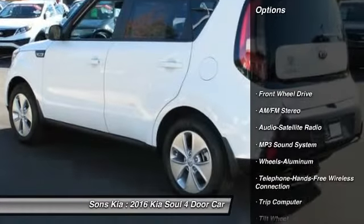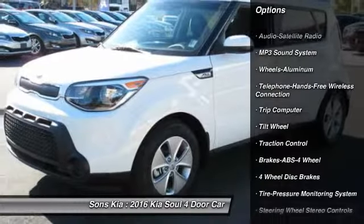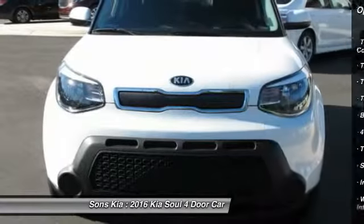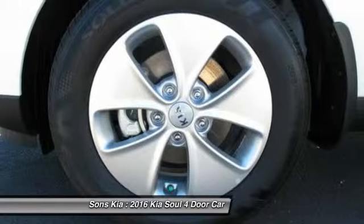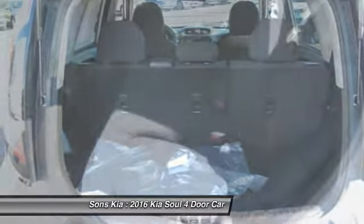Anti-lock braking system, traction control, Bluetooth wireless data link for hands-free phone, air conditioning, front power steering, aluminum wheels, FWD, AM-FM stereo radio, rear defrost, child safety locks.